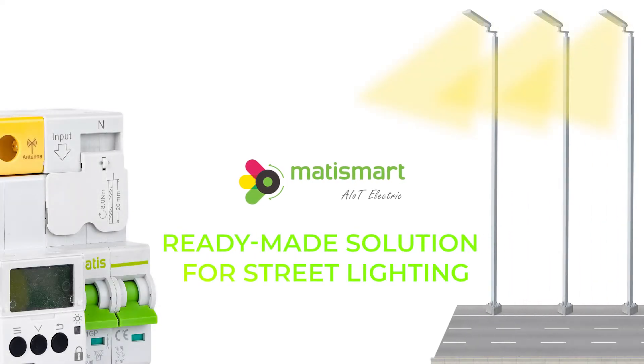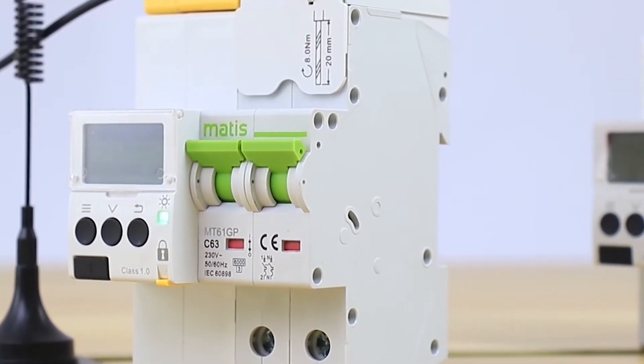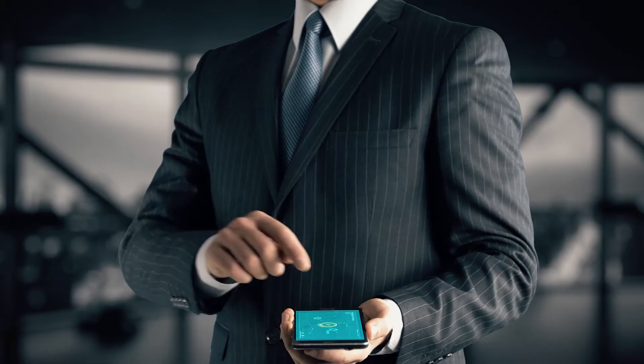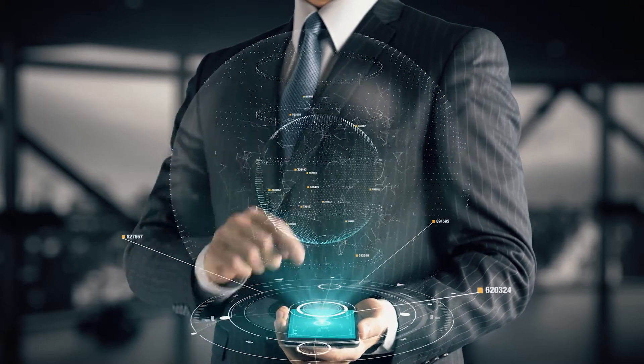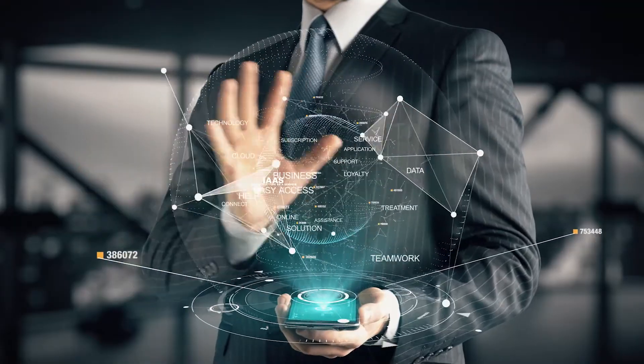ModiSmart. We make electricity safer and smarter. ModiSmart creates the latest technological devices to increase the protection of electrical equipment in infrastructure industries. ModiSmart also develops ready-made solutions for your projects using our modern devices.